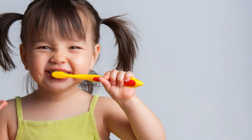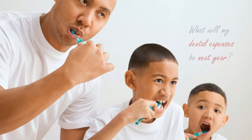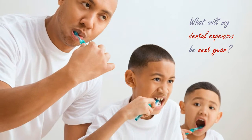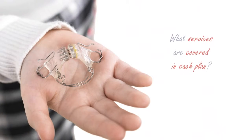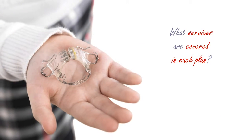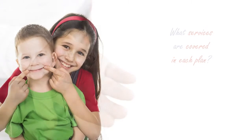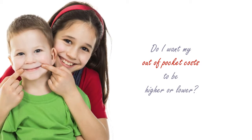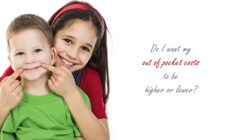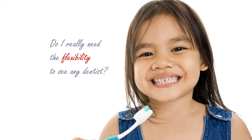When deciding which plan to choose, you should consider a few things: the nature and amount of your anticipated dental expenses for the next year; the covered services provided by the Dental Expense Plan or a DPO; the differences in out-of-pocket costs for each type of plan; and the degree of flexibility that you may want in selecting a dentist.